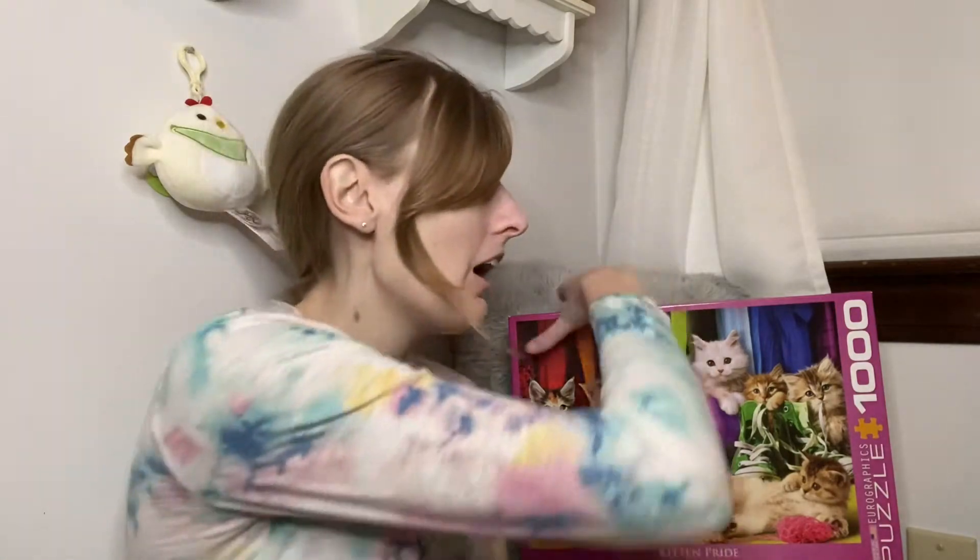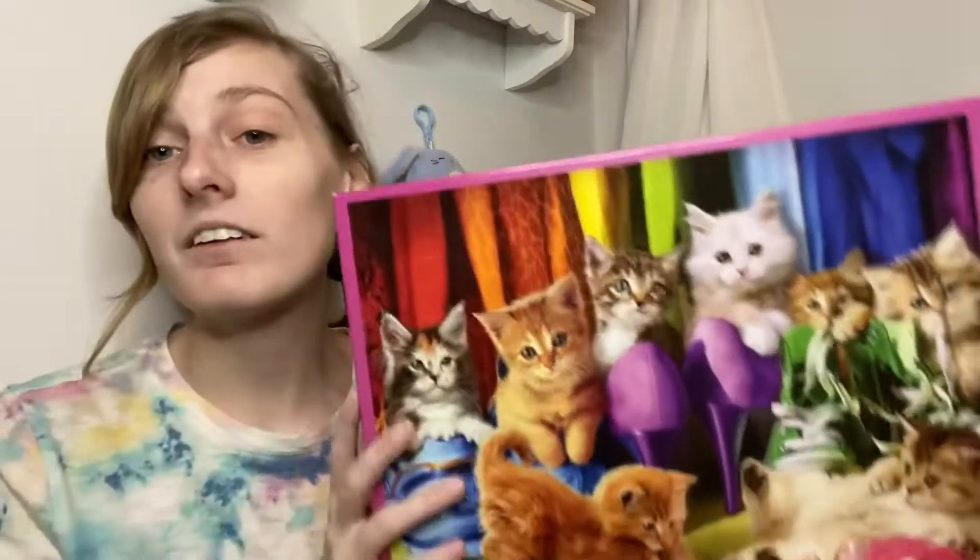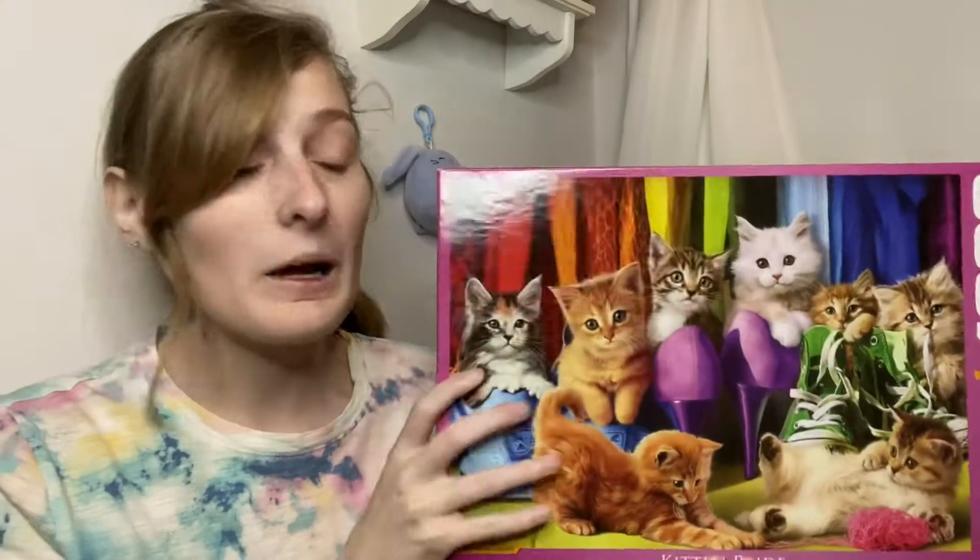Hi everyone, welcome back to my channel — or hi if you're new! My name is Kat. Today I am going to be doing a review and a time lapse of the Year Graphic 1000-piece Kitten Pride puzzle. This one was so cute — probably one of my favorite images before we ever did a puzzle. So without further ado, let's get on with the video.